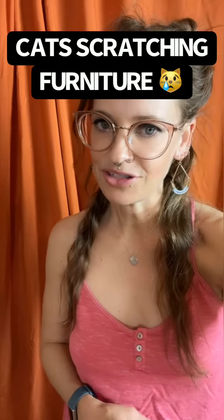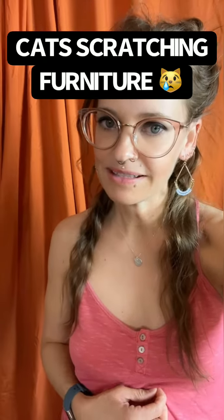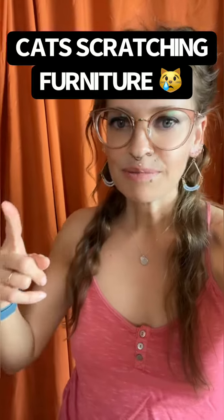Hey y'all, it's Shani, Certified Feline Training and Behavior Specialist with Wild at Heart. Tons of people ask me about preventing cats from scratching. We don't want to prevent cats from scratching because cats need to scratch. We just want to transfer their inappropriate scratching to appropriate items. And the best thing you can do is provide lots of opportunities for your cat to scratch.